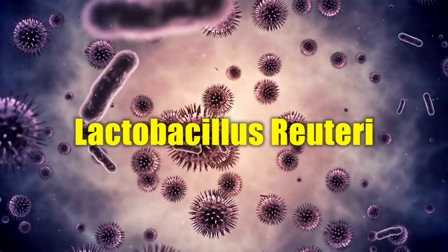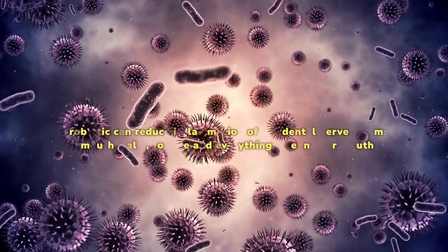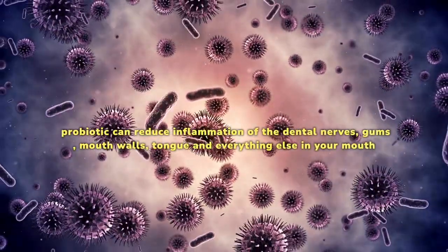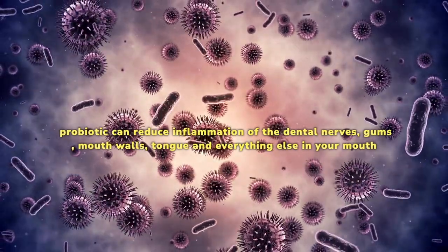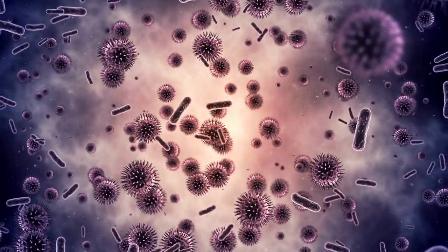Lactobacillus reuteri — it contains anti-inflammatory properties, as this probiotic can reduce inflammation of the dental nerves, gums, mouth walls, tongue, and everything else in your mouth. When consumed orally, it benefits the teeth, as it reduces cavities on a large scale.